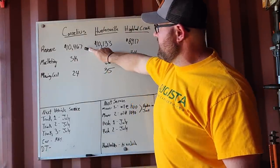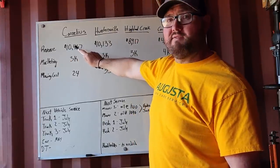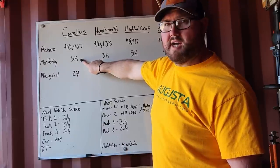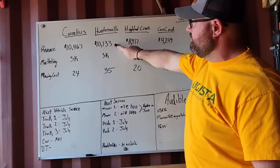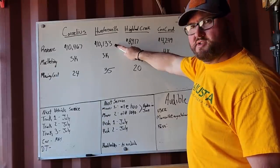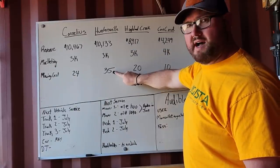Cornelius, first one up: $10,467 in revenue generated — this is what we invoiced at the end of March. Marketing, we spent $3,000 in marketing. We got 24 mowing customers. For Huntersville, we invoiced $10,133. We spent $3,000 in marketing. We got 35 mowing customers.